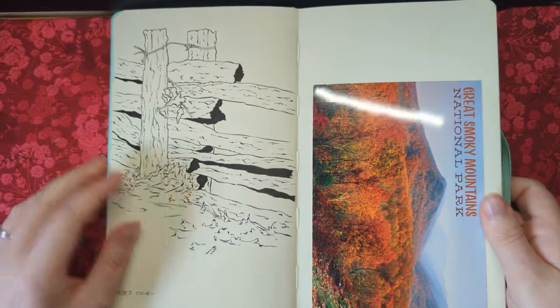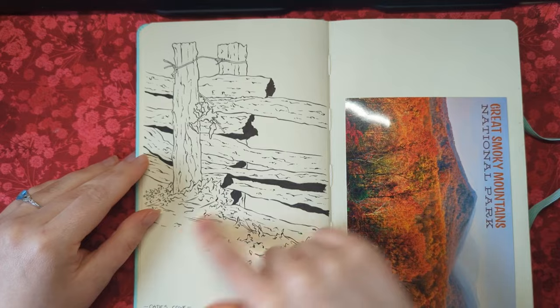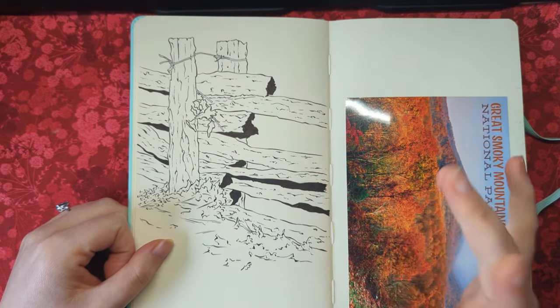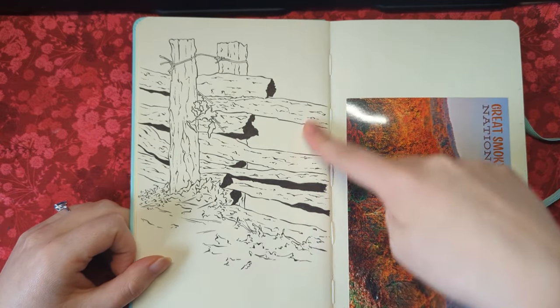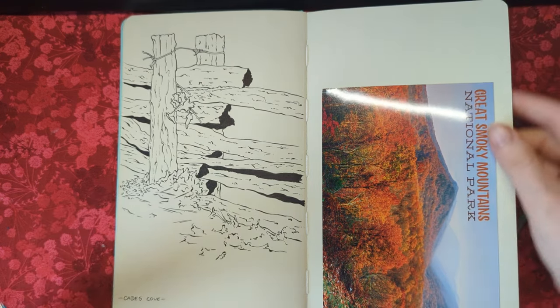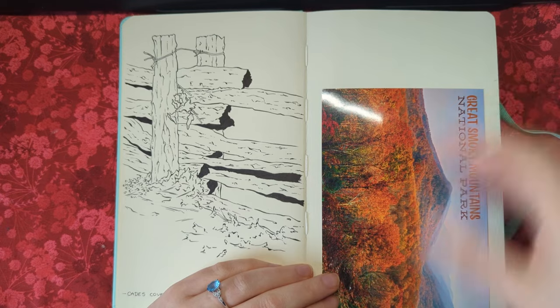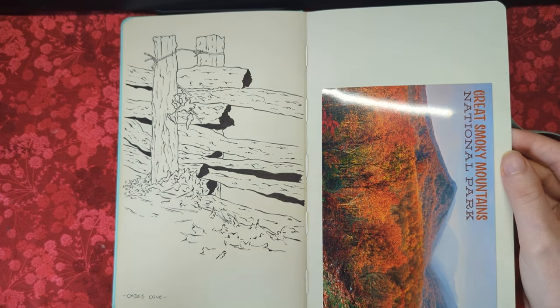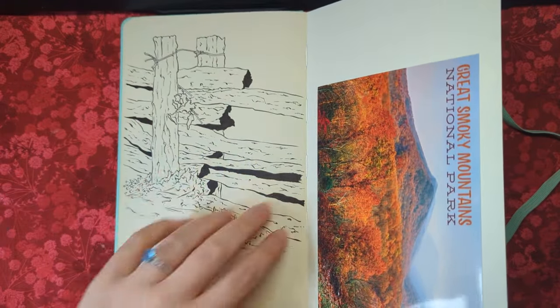When we were in the Smokies I picked up some postcards and sent some to family, but kept some in here as well. We went to Cades Cove one day and that's where we ended up seeing some black bears — I mainly took a lot of reference while we were there but I did draw this study of a fence. I felt quite intimidated at the time when we were there to draw or paint, and that's something I want to work on — overcoming roadblocks with drawing and painting when I'm out and about travelling.